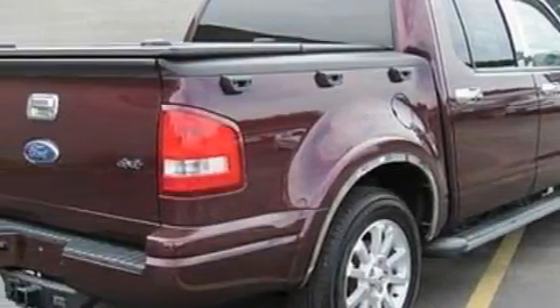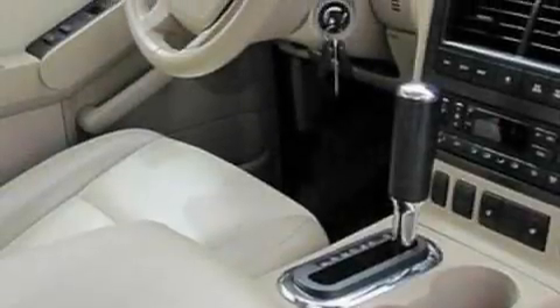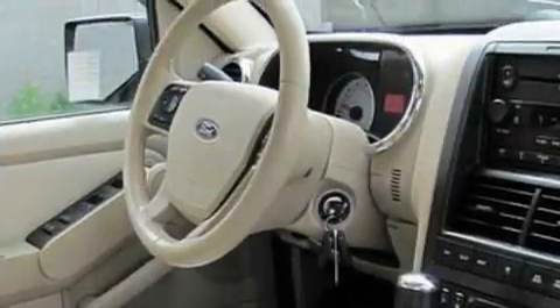Its top features include a leather-wrapped steering wheel with audio and stereo wheel controls, cruise control, full-power accessories, a four-speaker stereo system, and a CD player.